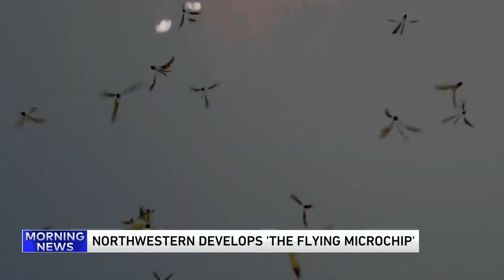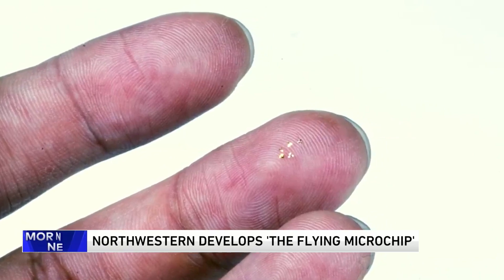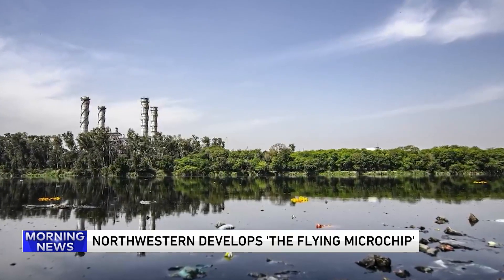Engineers at Northwestern University have developed a flying microchip. It's about the size of a grain of sand and does not actually have a motor or engine — it flies around by being dispersed by the wind. Here now to tell us more about it is Northwestern Professor in Bioelectronics Pioneer John Rogers.